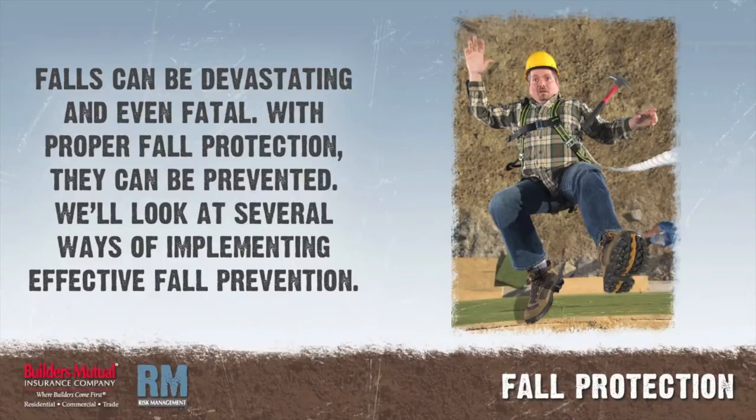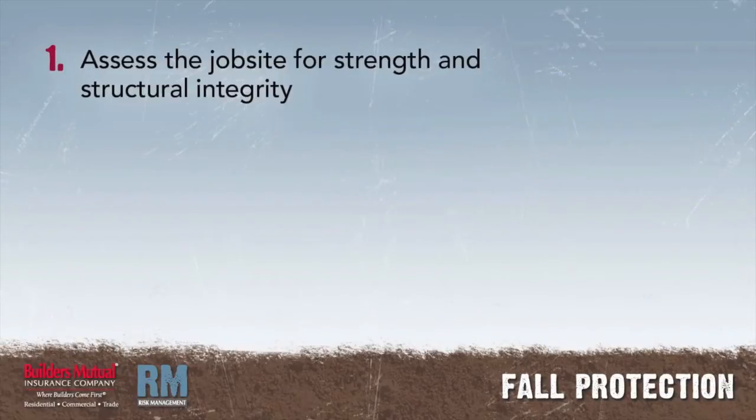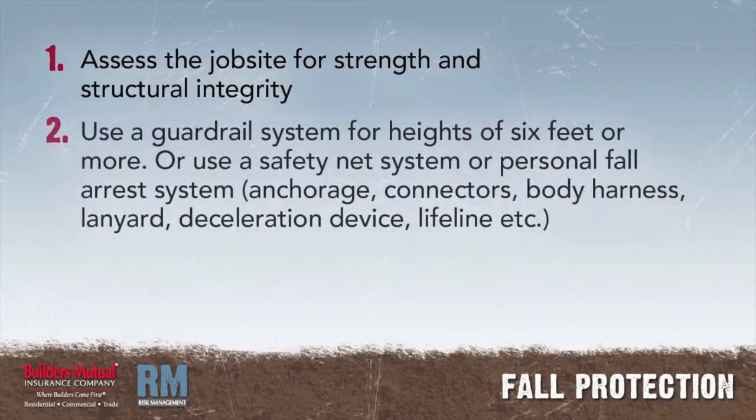Guardrail systems also aid in fall protection. Assess the job site to determine if the walking and working surfaces have the strength and structural integrity to safely support workers. Workers exposed to falling 6 feet or more from an unprotected side or edge should be protected by a guardrail system, safety net system, or personal fall arrest system. A personal fall arrest system consists of an anchorage, connectors, body harness, and may include a lanyard, deceleration device, lifeline, or suitable combination.